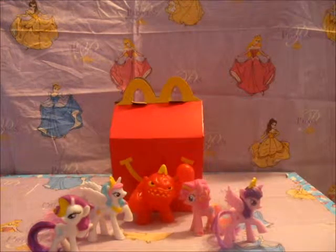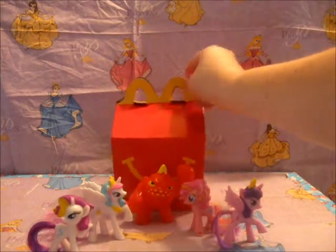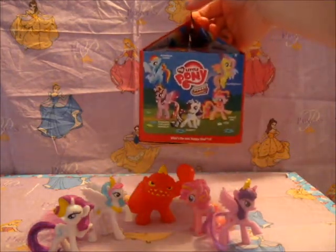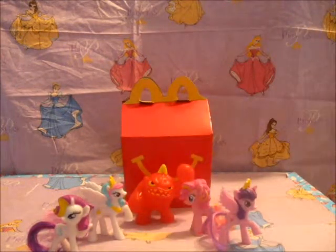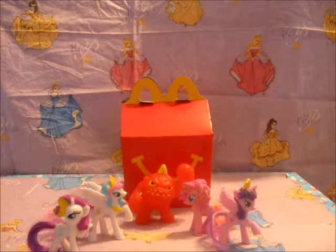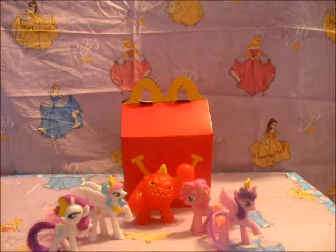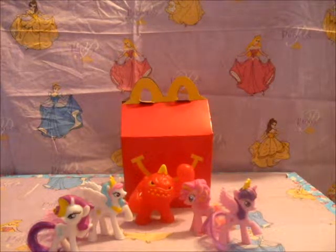For next month we have The Amazing Spider-Man 2. They also have Rainbow Dash and Fluttershy, which we don't have, and Princess Luna and DJ, so we're hoping to complete our collection because we don't have all of them just yet.